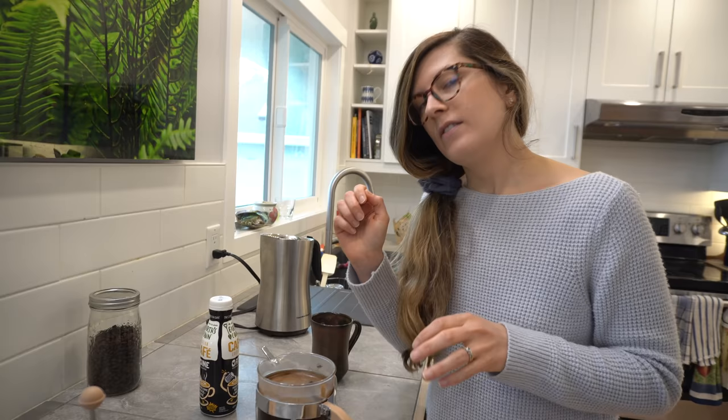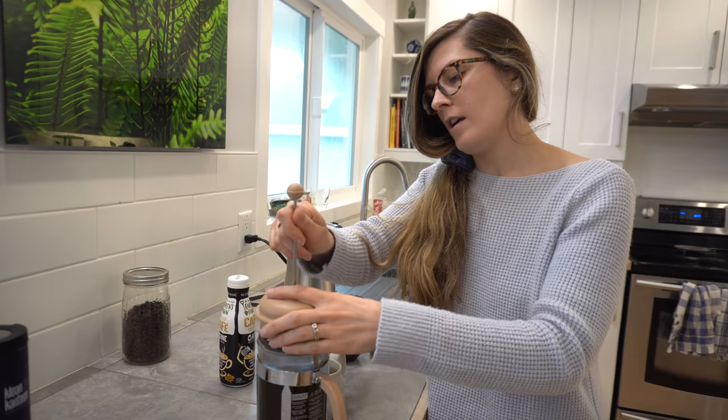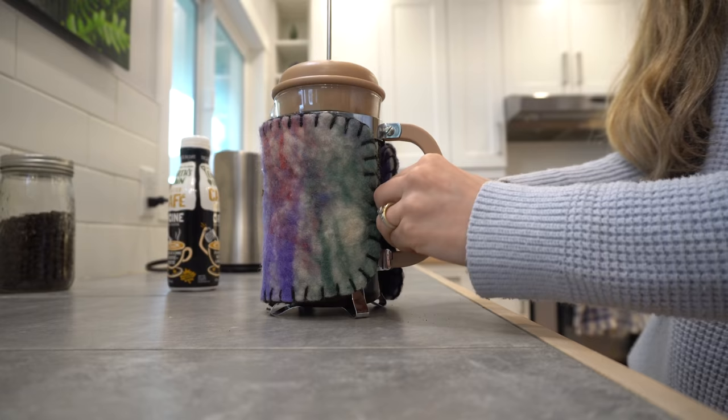The next thing we do is let it sit with the top on for three minutes. And we have a cozy, so it stays nice and hot.